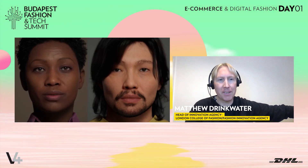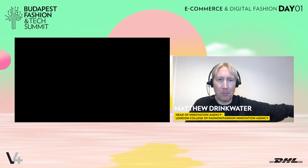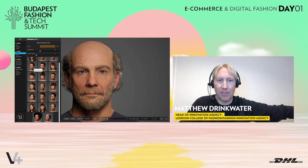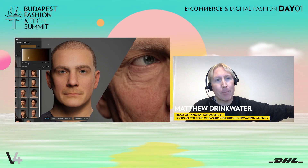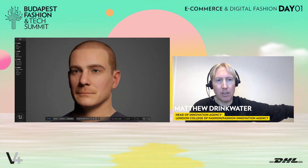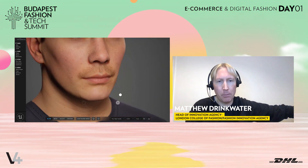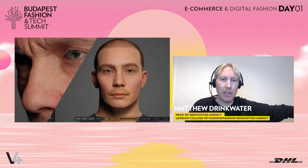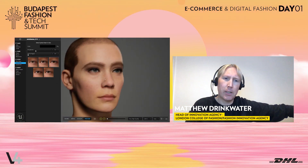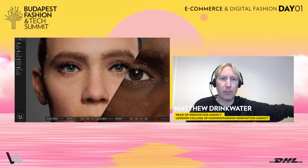A few months later, Epic and Unreal Engine announced the MetaHumans, and you can begin to see, even in the space of just a few months, how much better and how much easier it's becoming to create digital humans. The role of the avatar and the digital human will be really important in this fashion metaverse — because once you create an avatar, they have to have clothes. And I think that is a massive creative opportunity for us.